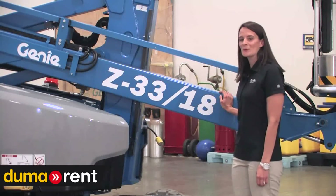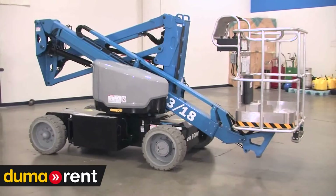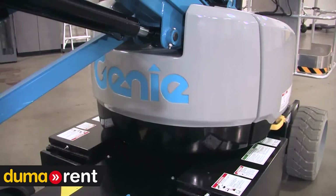The Z33 is light on weight but heavy on value. We designed it to be productive and efficient. It has a lot in common with the Z40 and other Genie boom lifts, which makes it really easy to work on and easy to get parts, keeping them on the job and not in the shop.